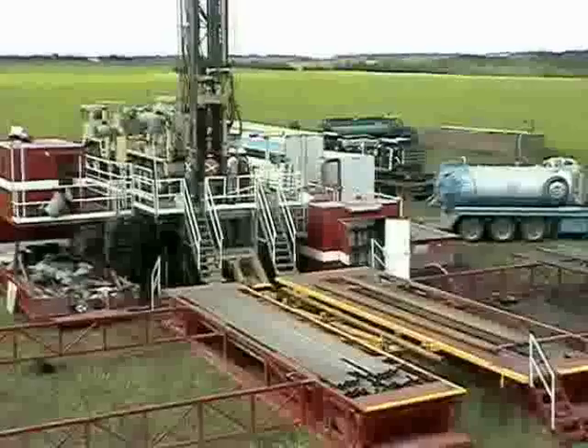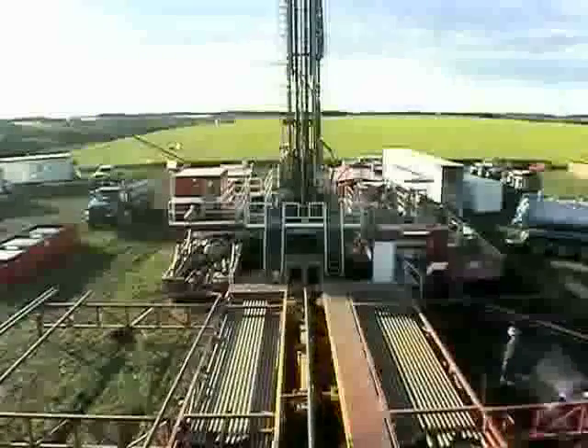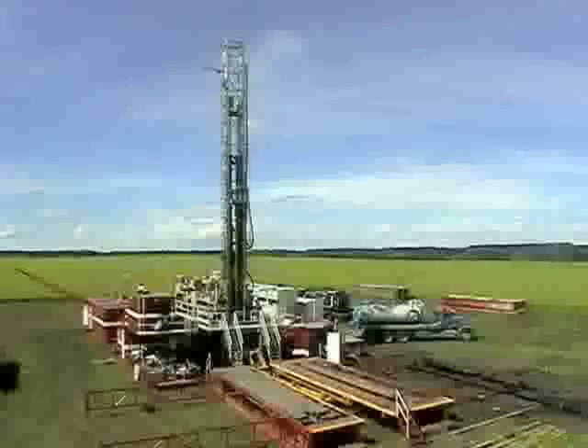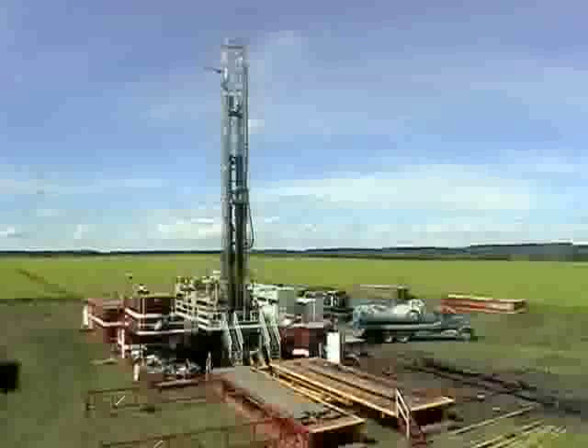Today, the RD20 is the global rig of choice for vertical, directional and horizontal applications in the 110,000 to 120,000 pound pullback class.